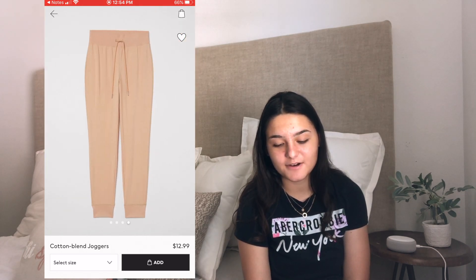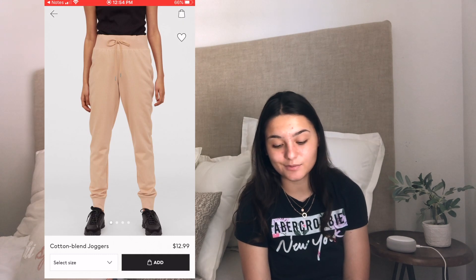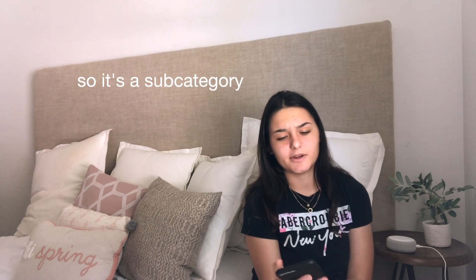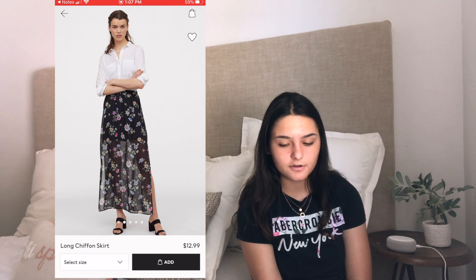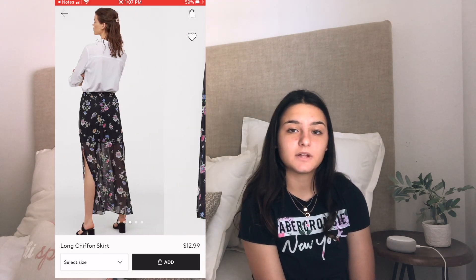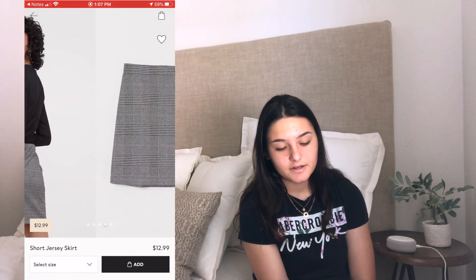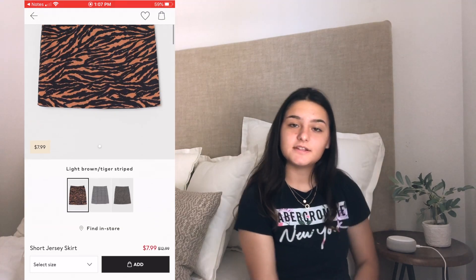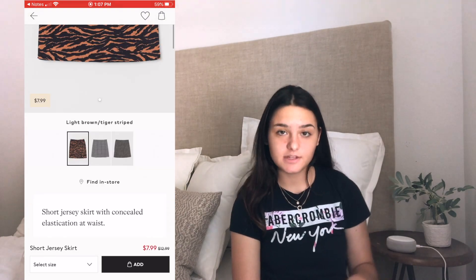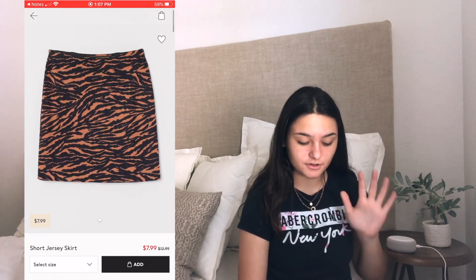The next category is going to be skirts. I felt they needed their own category. The first skirt is a long chiffon skirt — it's thirteen dollars and it comes in black floral and plain black. Next item is a short jersey skirt and it is thirteen dollars. The same short jersey skirt in a different color is only seven dollars, which is really good for a skirt like this.